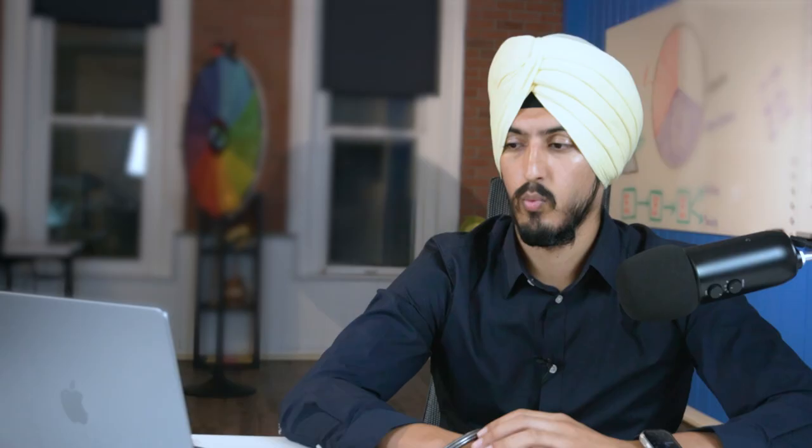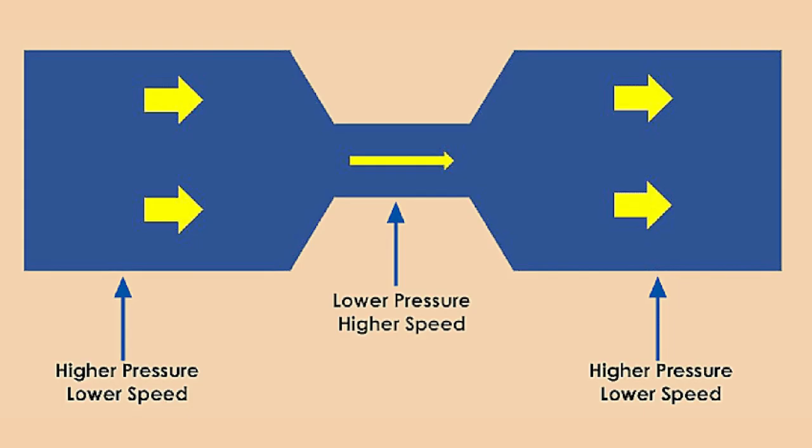When you breathe through your mouth, air enters a more confined space — first your mouth, then your throat, which gets more constricted. This increases the negative pressure in that confined space based on physics — it's called Bernoulli's Principle — and this makes the airway collapse, which is what causes sleep apnea. The study found that people breathing through their mouth all night had way more apneas and hypopneas, with an AHI score of 43 for mouth breathers versus just 1.5 for nose breathers.